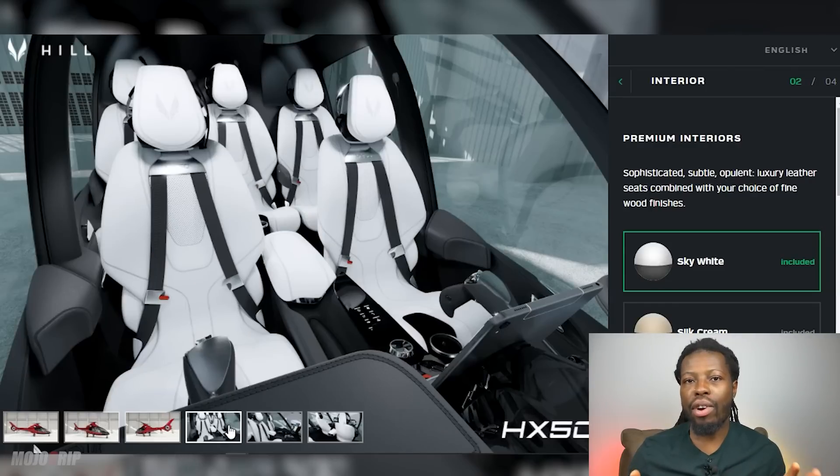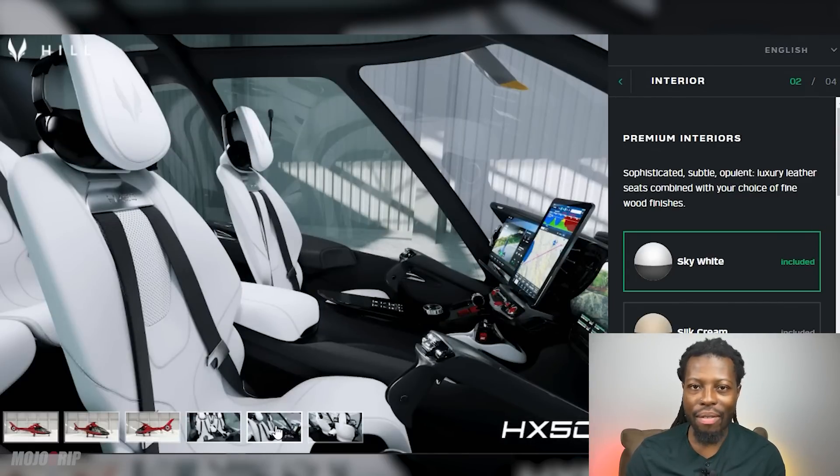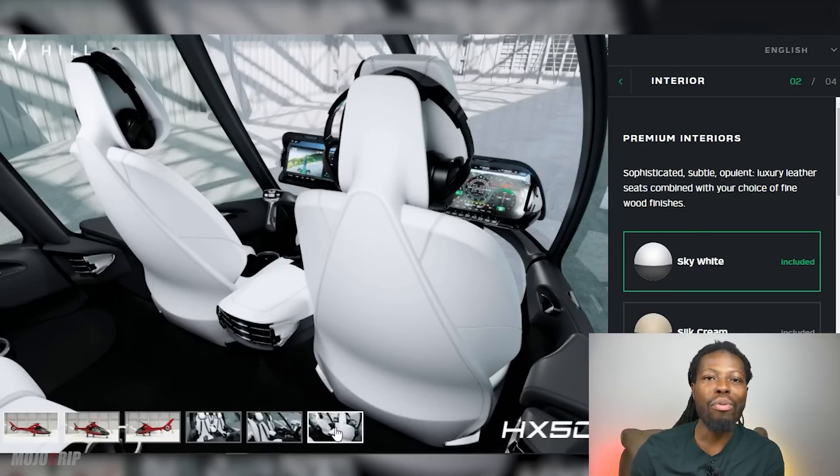The first thing that impresses me about this helicopter is just the cabin. This is the most beautiful cabin I've ever seen in a civilian helicopter, and this is what Hills is trying to change — they're bringing luxury and a modern feel into this space.